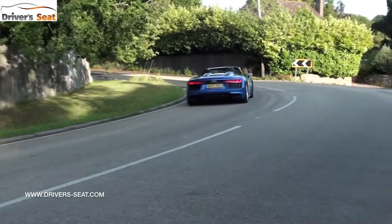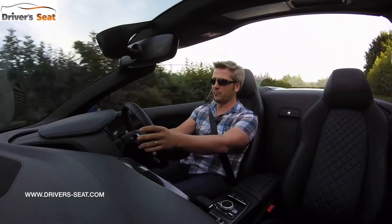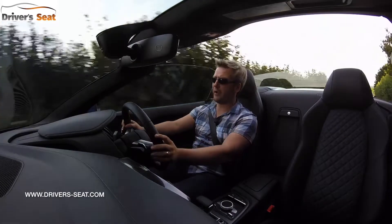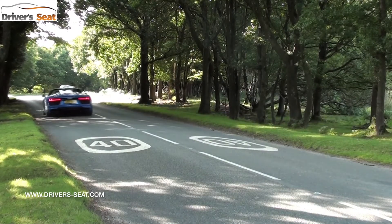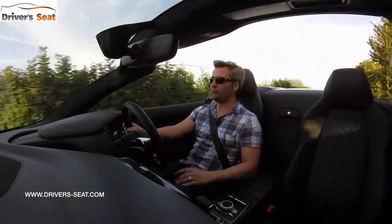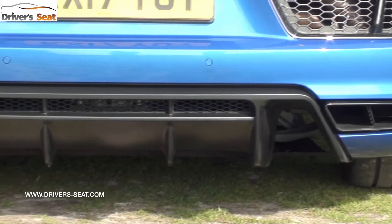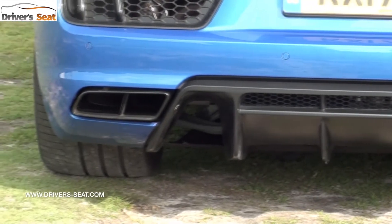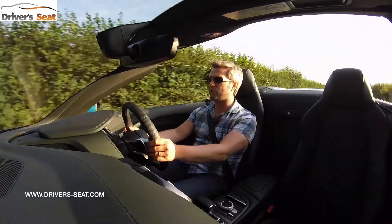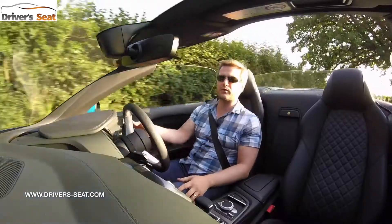Leave the gearbox in auto mode and gear shifts are fairly noticeable, though it does kick down quite quickly when you want to get a move on. Sport mode is very swift and holds you in a higher gear, giving you a boomier exhaust note and faster response. Manual mode, however, is simply stunning — use the paddle shifters and gear shifts are really, really responsive.